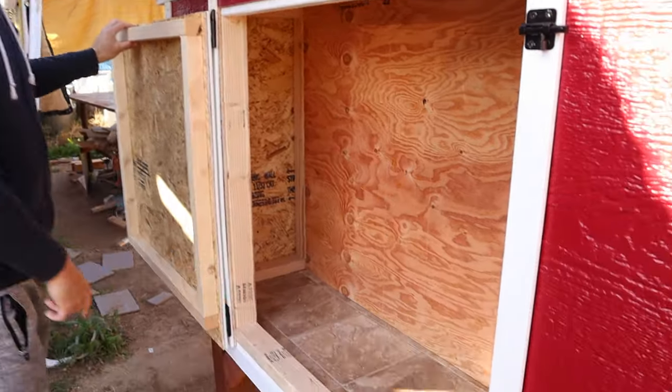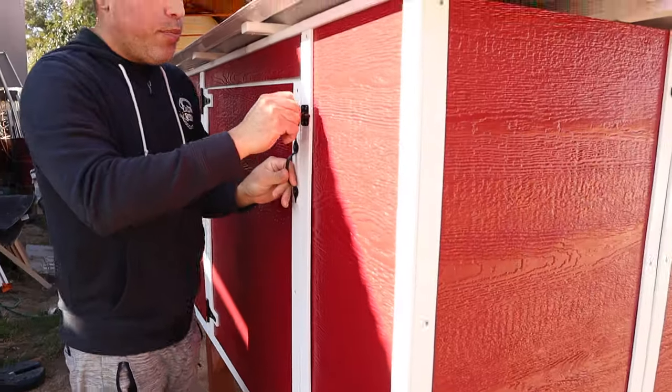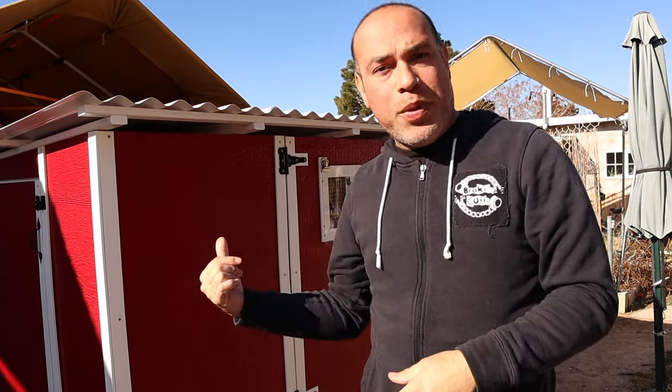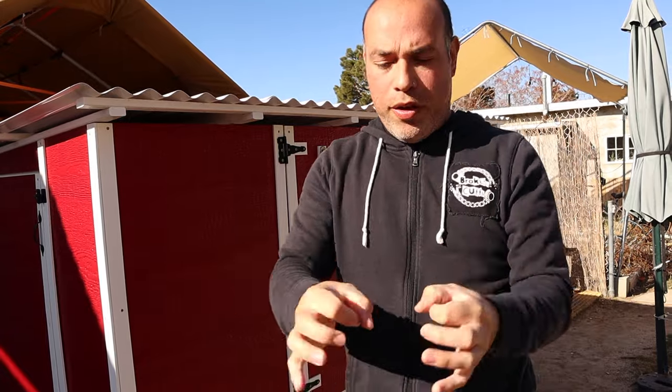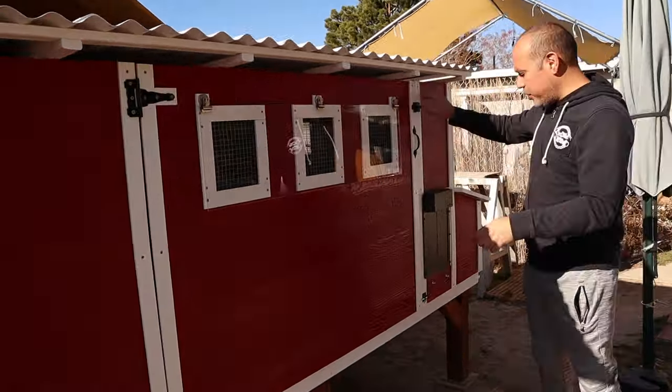It's lined with linoleum vinyl on the floor that goes throughout the entire length of the coop, just for easier cleanup. It makes your floor waterproof, so chicken poop and all that doesn't go through the bedding and into your plywood. I know it's completely waterproof because the other day when I was building it, it rained overnight. I woke up and the whole floor was wet with beads of water still on it — had to dry it up with a towel.